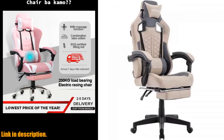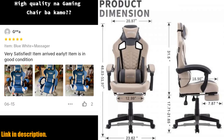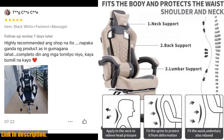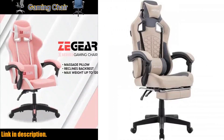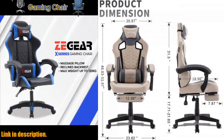Picture this: after a long day at work or school, you come home, plop down in your gaming chair, and let the stress of the day melt away as the chair's massage feature targets your back and shoulders, leaving you feeling refreshed and ready to tackle your next gaming session. It's like having your own personal masseuse right in your gaming setup.